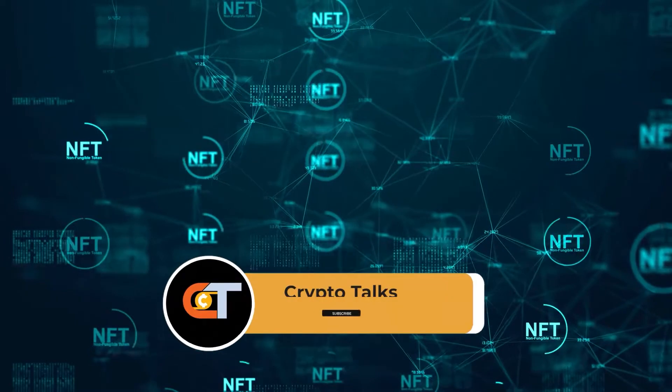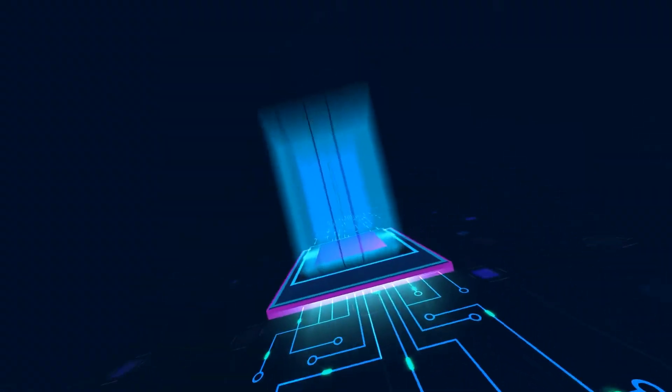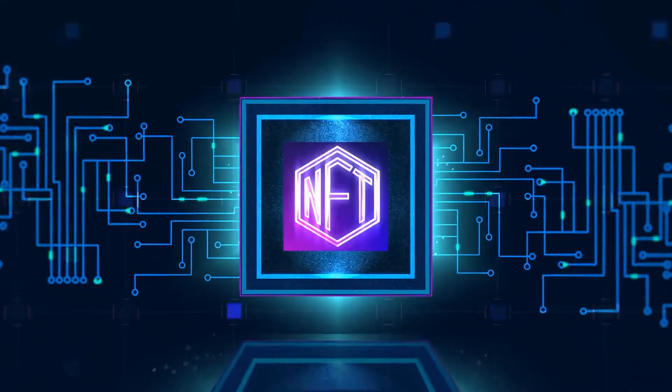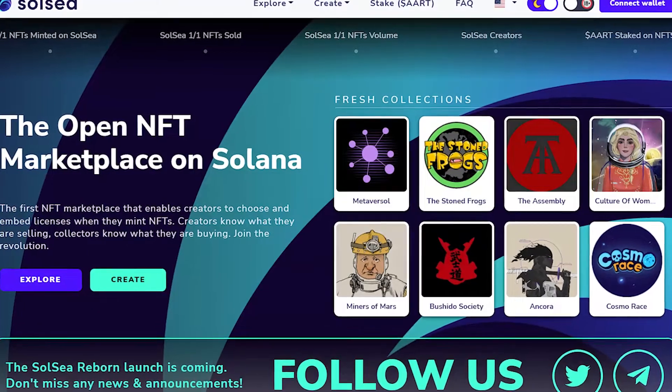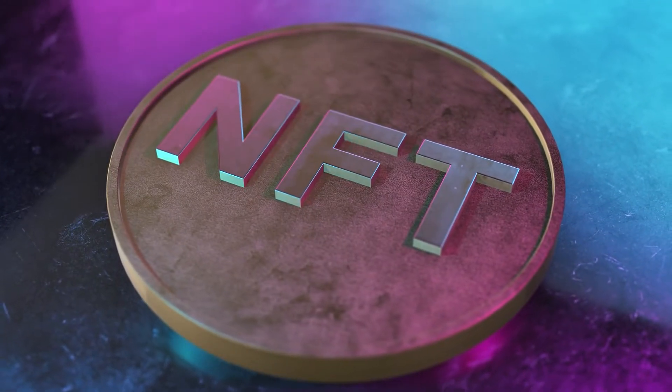Please click the subscribe button to get notifications about more updates, and don't forget to leave a like. Which of these Solana NFT communities are intriguing to you? Let us know in the comments below.